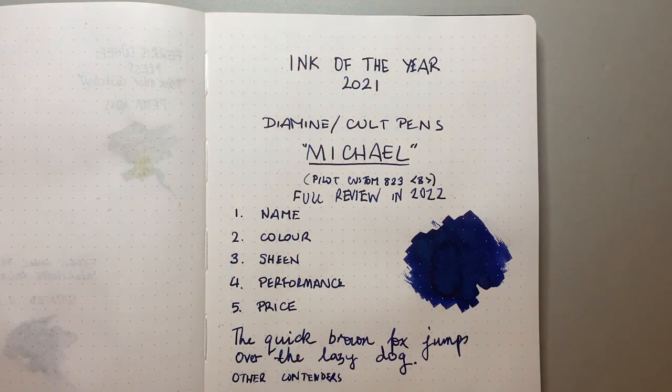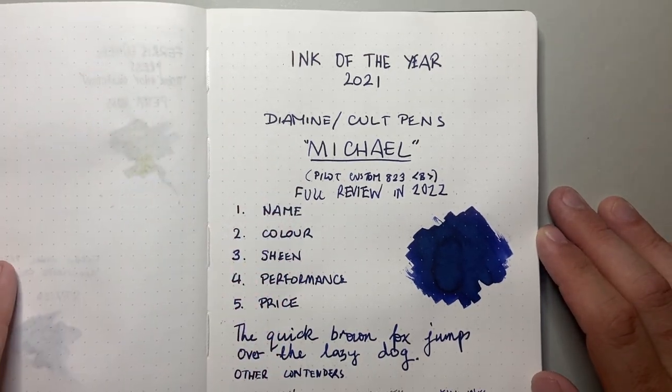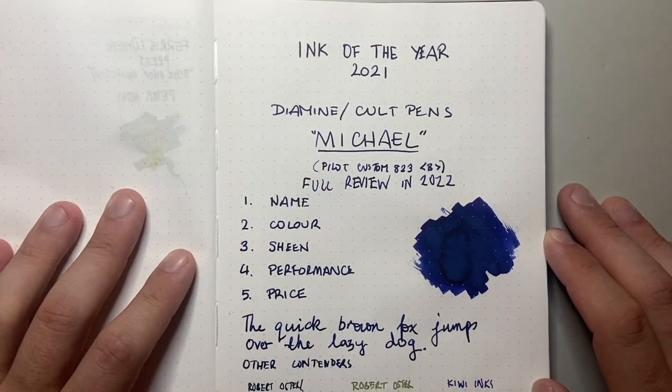That is my ink of the year. I'm really looking forward to showing you the full review of this ink next year. I just wanted to really touch on it here and show why this ink has been my favourite ink for the year. It is more than just the name — it is absolutely the performance, the colour. I think it is just a smashing ink.